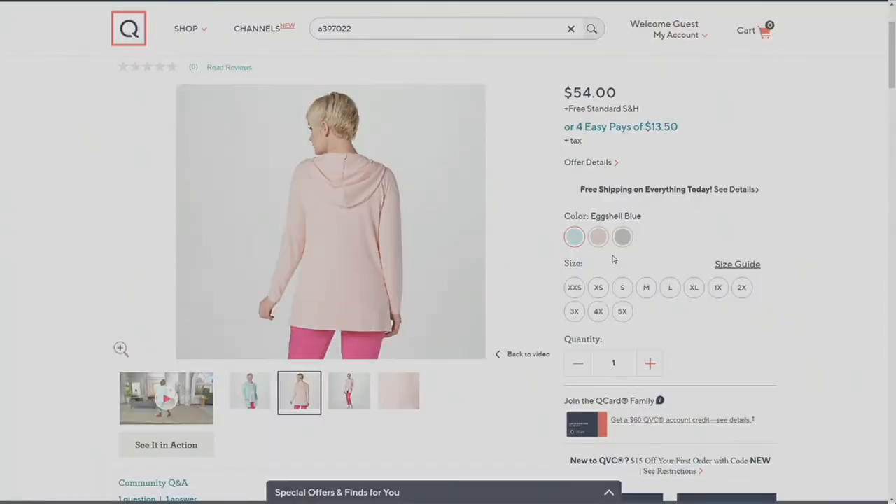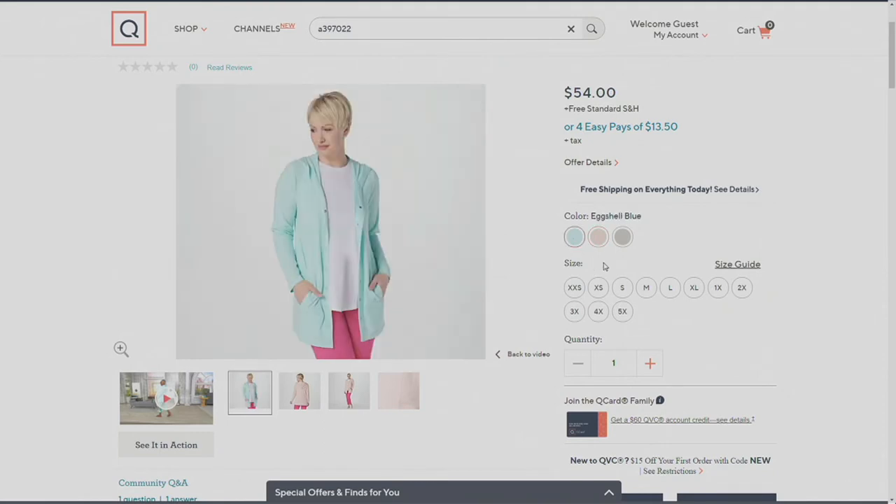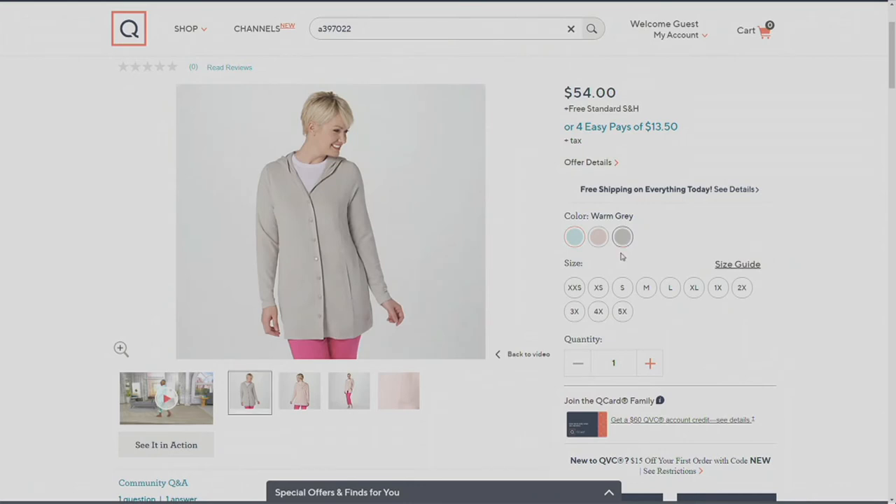Gary, let's take a look at the colors — I'm going to pop this on. We have like another minute and we haven't really seen it on someone's body yet. There's the pale blush, and then we have eggshell blue, and we also have warm gray. Very, very pretty.